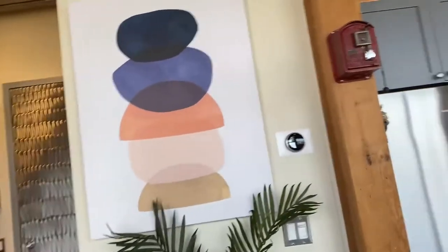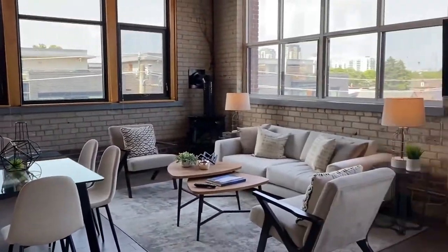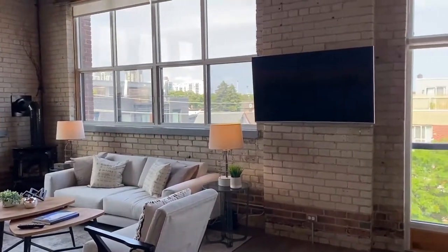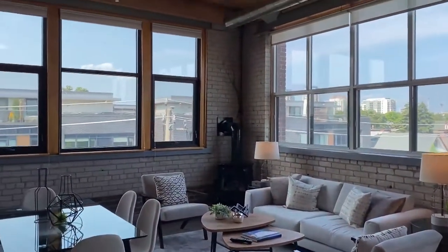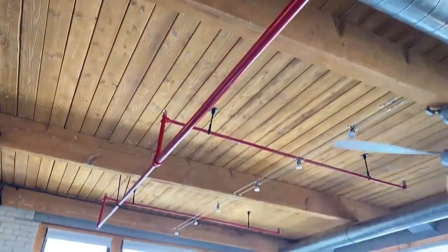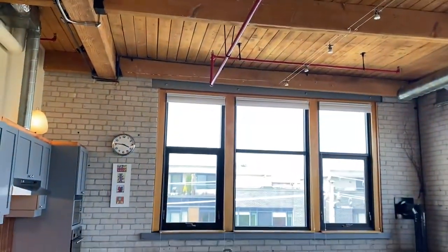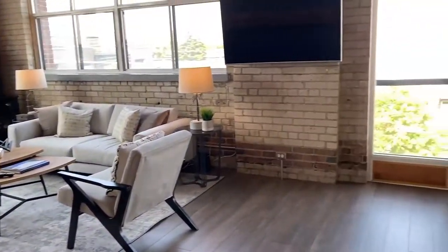Hi there, it's Holly Chandler of the Julie Kinnear team. I'm in 371 Wallace, unit 30 — it's in the Wallace Station Lofts, a hard loft in the Junction Triangle area, Wallace Emerson area. When you think about lofts, you can imagine this space. It has 10 and a half foot ceilings, exposed ductwork, Douglas fir ceilings, exposed brick, and a totally open concept space, plus these big windows.